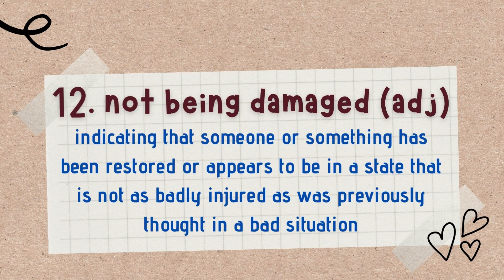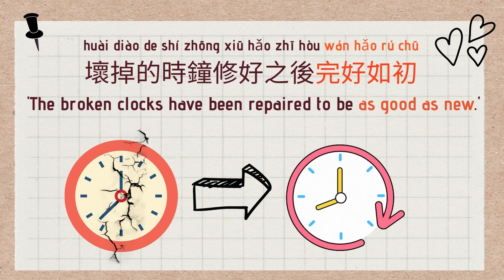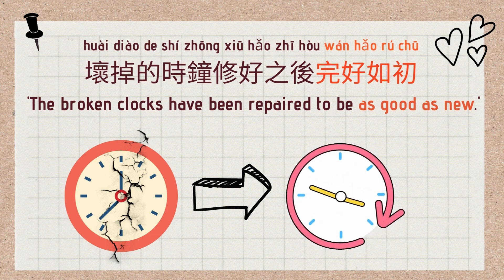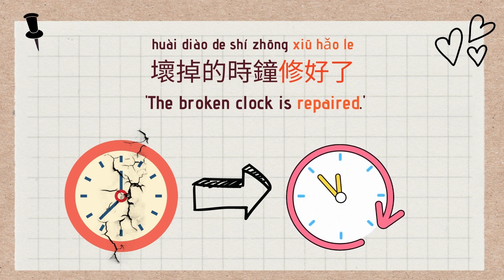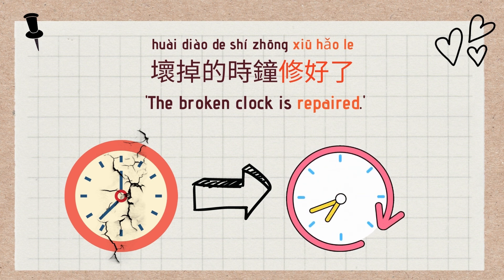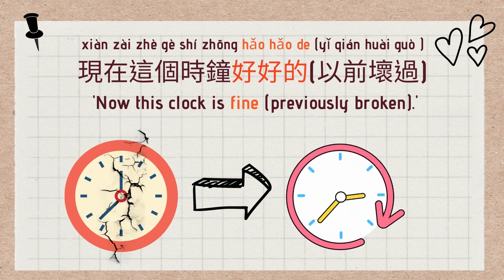The 12th use of 好 is to indicate that someone or something has been restored or appears to be in a state that is not as badly damaged as previously thought. It means not being damaged. Examples: 完好如初 (good as new), 修好了 (repaired), 好好的 (in good condition). The broken clocks have been repaired to be 完好如初, good as new. 坏掉的时钟修好了 — the broken clock is repaired. 现在这个时钟好好的，以前坏过 — now this clock is fine; it was previously broken.